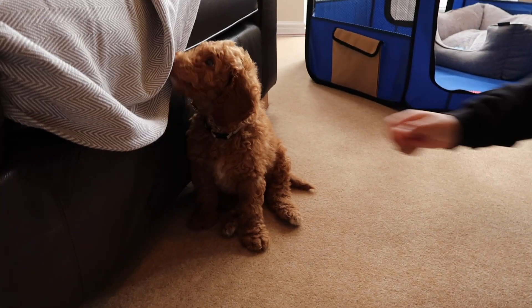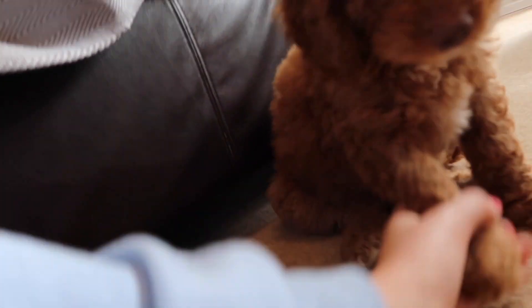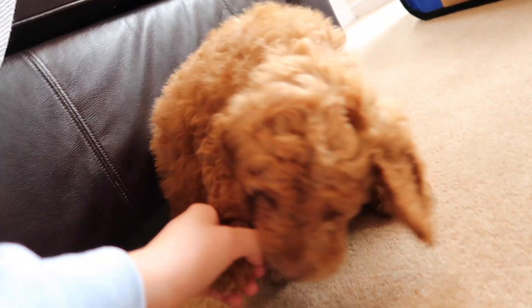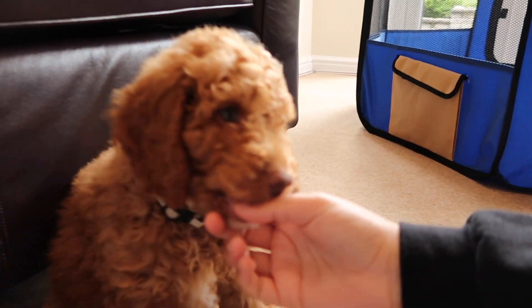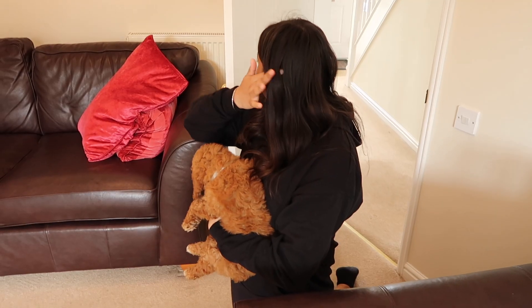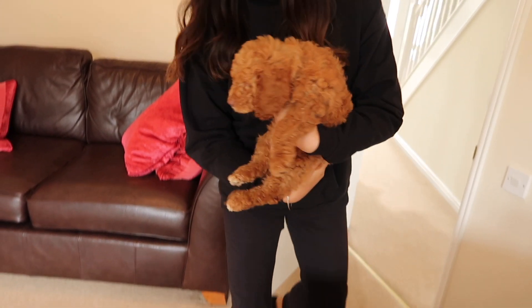Kira's here to visit Bailey. All he wants to do is bite everything! Look at those eyes — he's so cute. Having a cuddle — look how cute! Say goodbye.